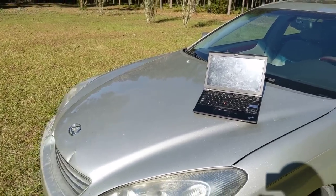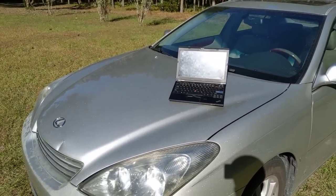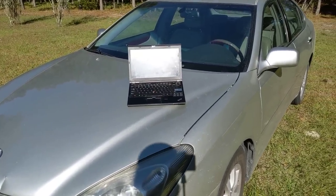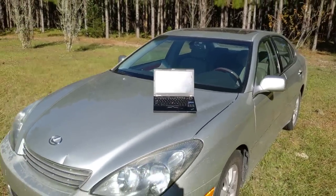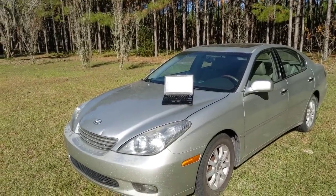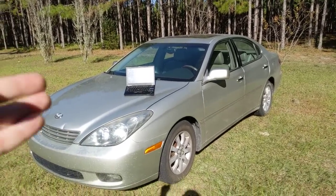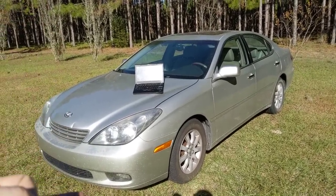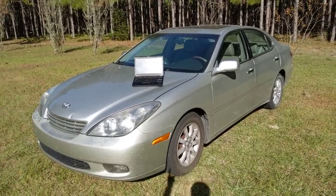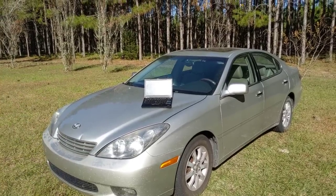So what is the ThinkPad of cars? This is a question I had. At the beginning of this year, I did not know anything about cars. I was looking for a car because I had this Nissan Maxima and the transmission was dying. I'll give you a spoiler: a Lexus ES 330 - during this terrible market for buying cars, I got this thing for less than $2,000, and it is basically the ThinkPad of cars.